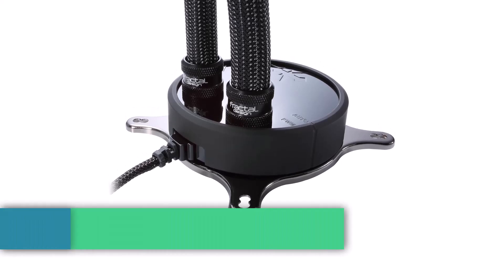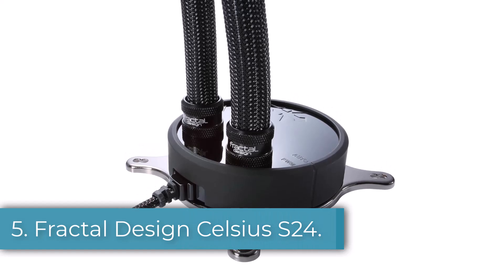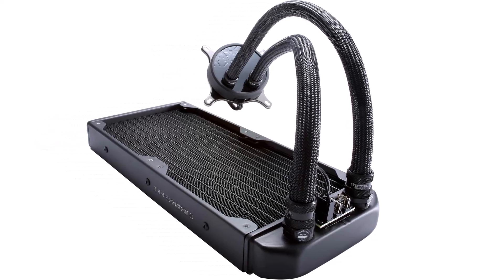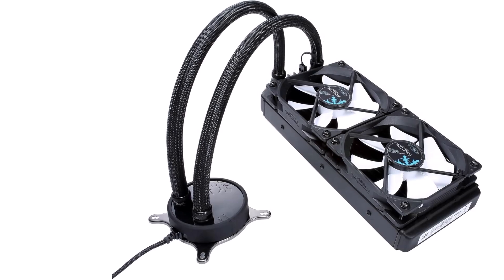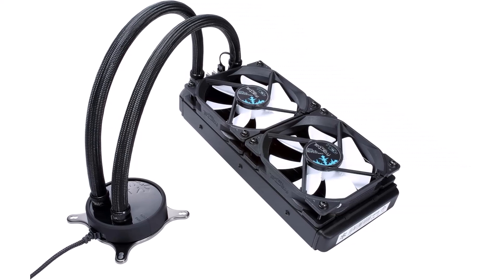Number 5: Fractal Design Celsius S24. The Fractal Design Celsius S24 is a great option for anyone seeking a budget CPU cooler. In fact, it is one of the best AIO coolers for the Core i7-9700K. This cooler offers excellent thermal performance, similar to many other premium options on the market.